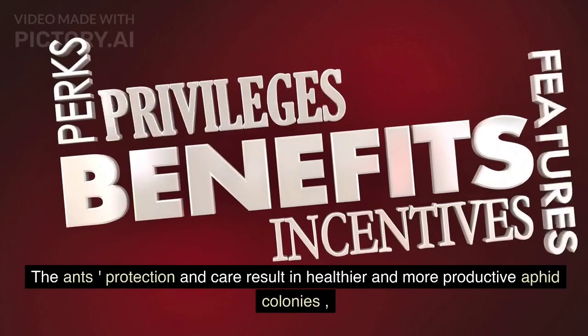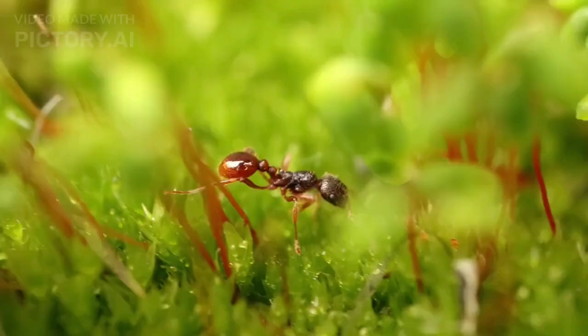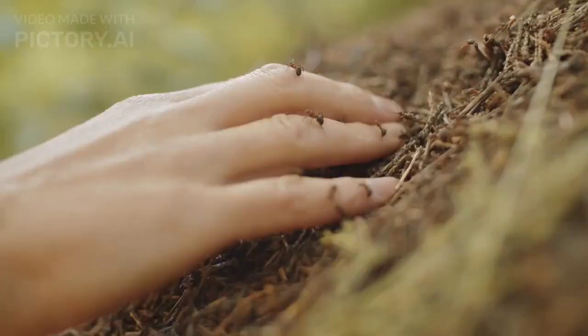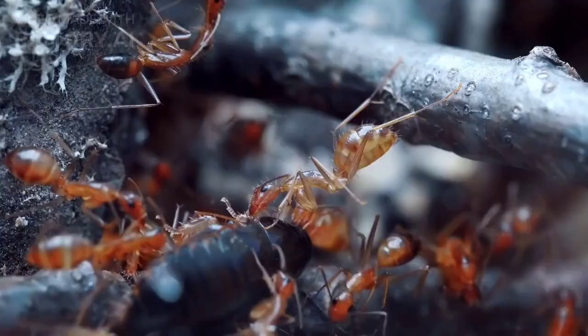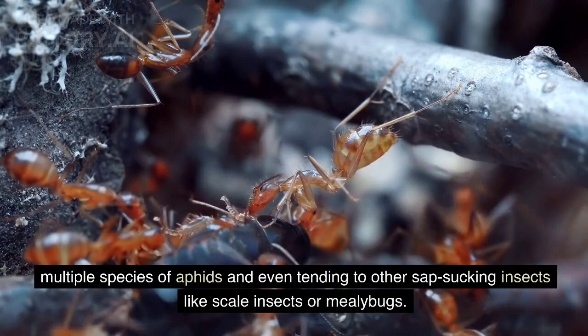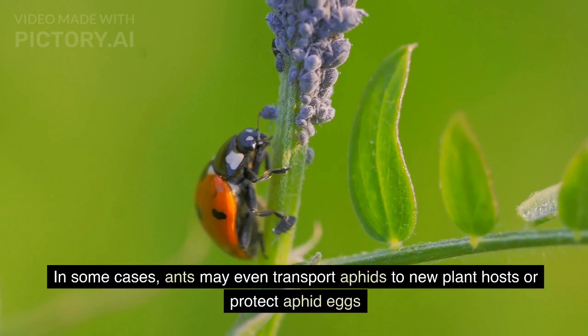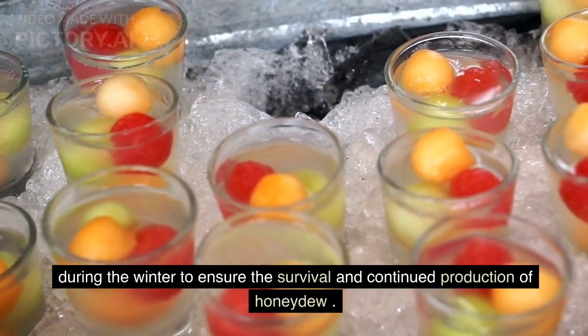The ants' protection and care result in healthier and more productive aphid colonies, which in turn produce larger quantities of honeydew. The ants benefit from a reliable and readily available food source, while the aphids benefit from the ants' defense against predators and maintenance of their colony. This relationship can become quite intricate, with some ant species actively farming multiple species of aphids and even tending to other sap-sucking insects like scale insects or mealybugs. In some cases, ants may even transport aphids to new plant hosts or protect aphid eggs during the winter to ensure the survival and continued production of honeydew.